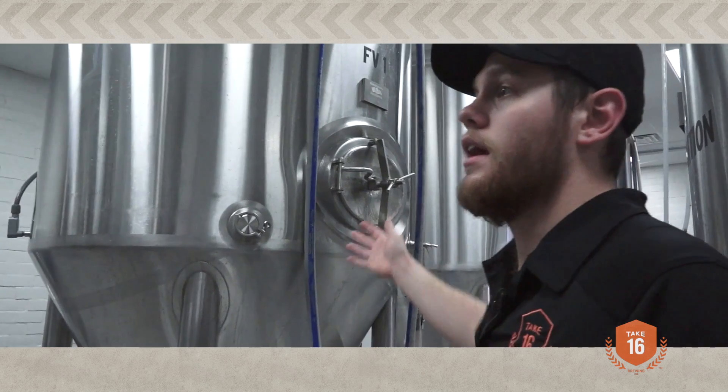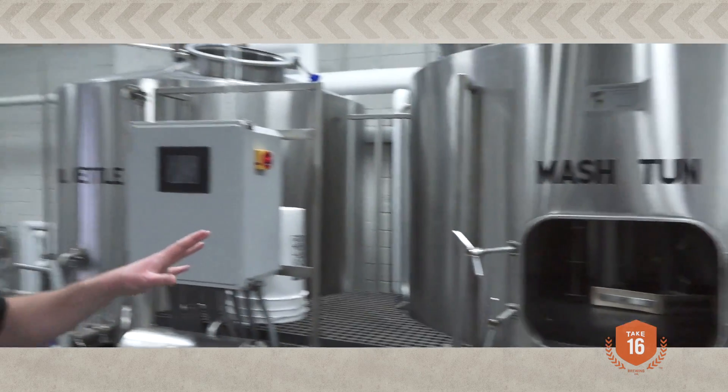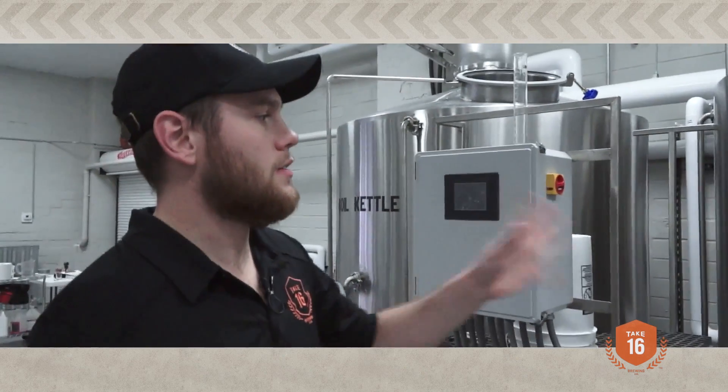Ours contains about 60% wheat, and we use red wheat, which is also traditional, as opposed to white wheat. What that does is gives it a little bit more breadiness. I also add a Munich type of malt, which gives it a little bit more of a maltiness that kind of plays well with all the other flavors.